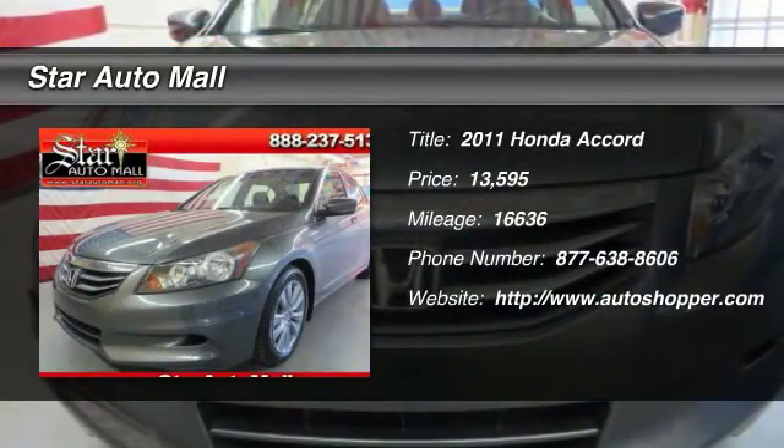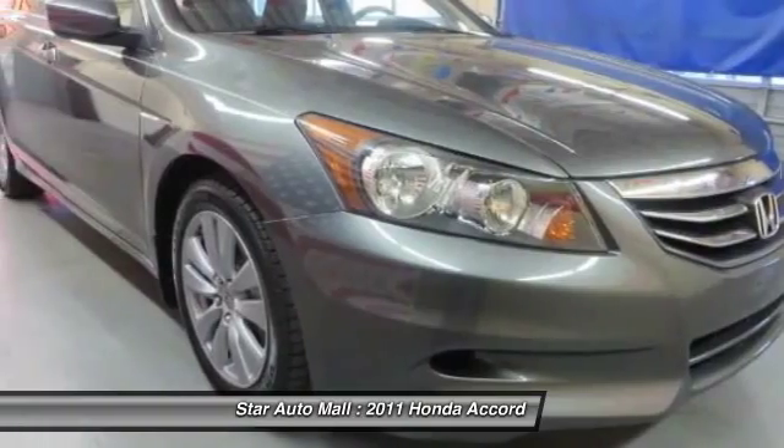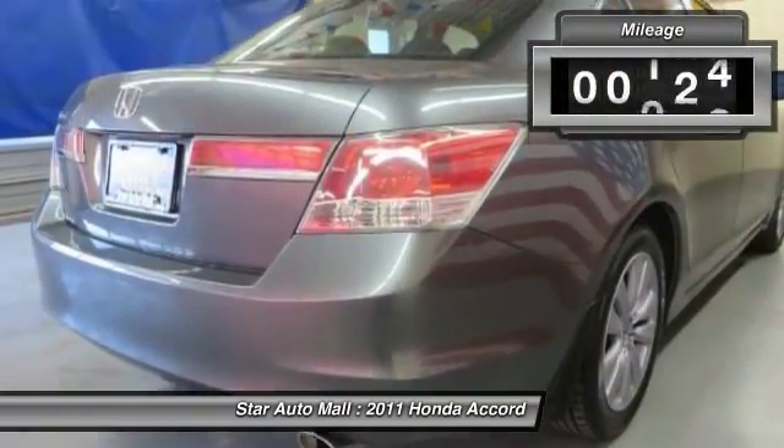The 2011 Honda Accord. Ingeniously simple, yet overflowing with luxury and technological creativity. All that and more in the Accord.